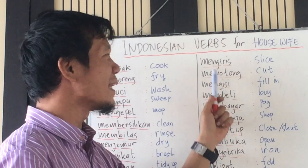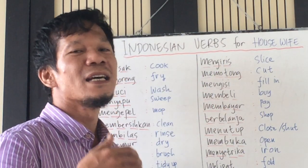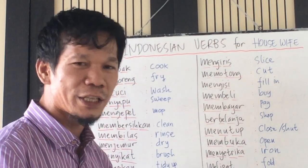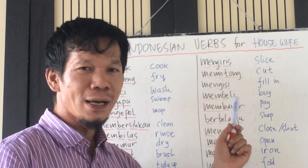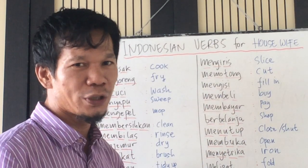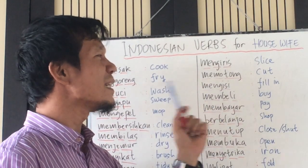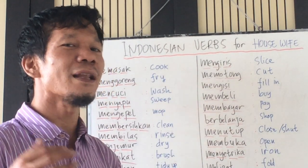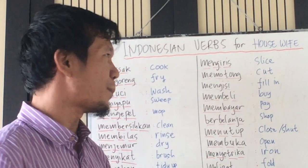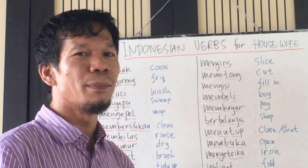Mengiris — slice. Mengiris cabai — slice the chili. Mengiris bawang — slice the onion. Memotong — cut. Memotong bawang — cut the onion. Memotong daging — cut the meat. Mengisi — fill. Mengisi cangkir — fill the cup. Membeli — buy. Membeli buah-buahan — buy some fruits.